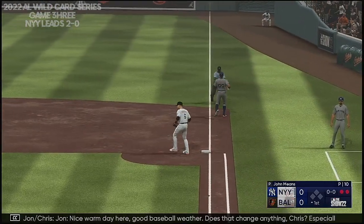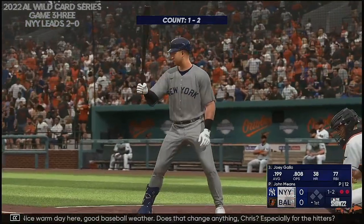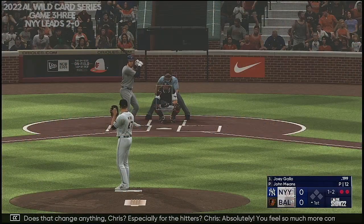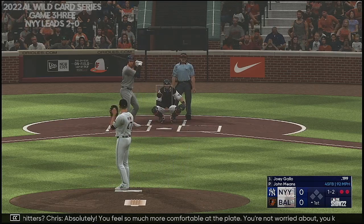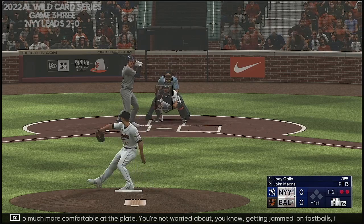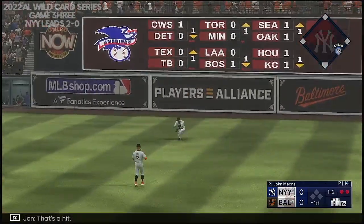Just got him on that one. Nice warm day here, good baseball weather. Does that change anything, Chris, especially for the hitters? Absolutely — you feel so much more comfortable at the plate. You're not worried about getting jammed on fastballs on the inside part of the plate. You can be more selective instead of just looking away so you can get the barrel to it — you can get to the inside part of the plate as well.